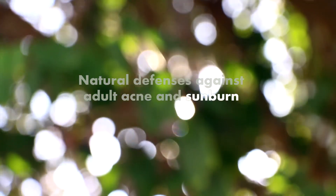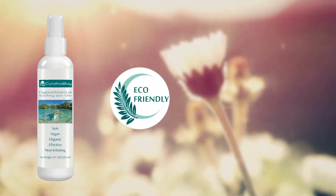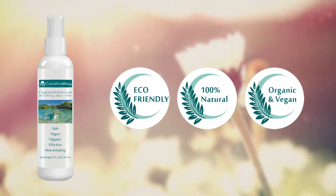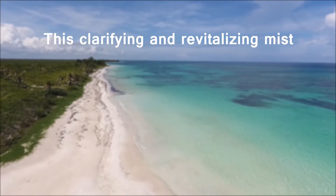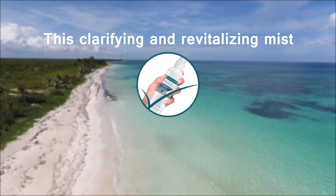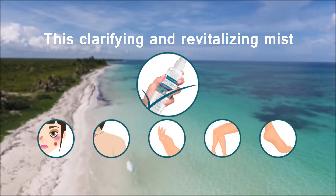Natural defenses against adult acne and sunburn. This product is eco-friendly, 100% natural, organic and vegan. This clarifying and revitalizing mist is safe and effective for even the most sensitive skin and can be used both on your face, body, and everywhere you have skin.